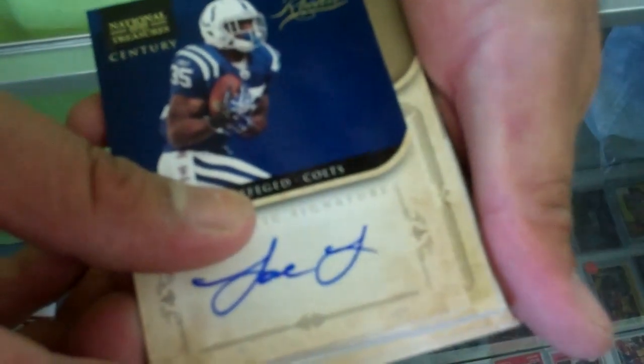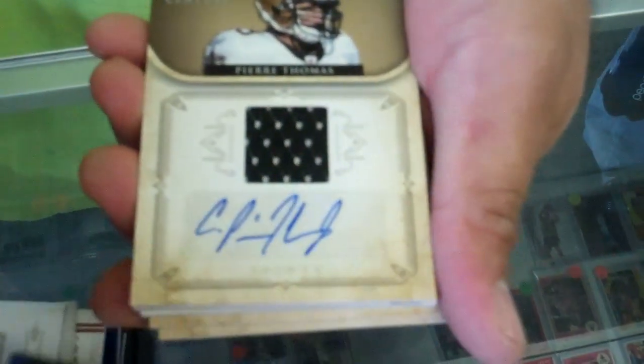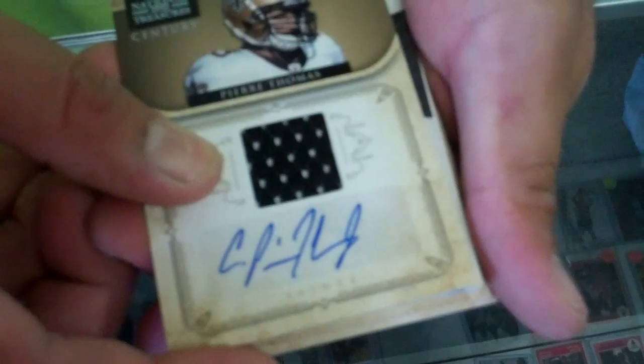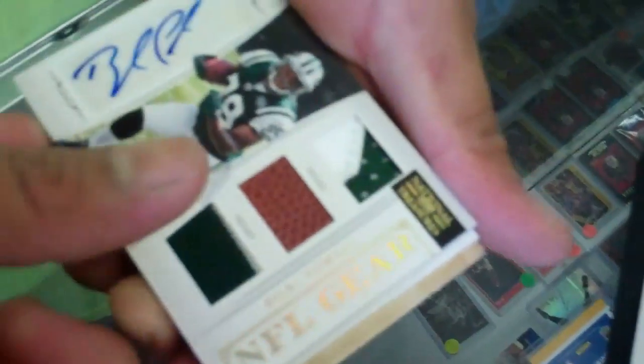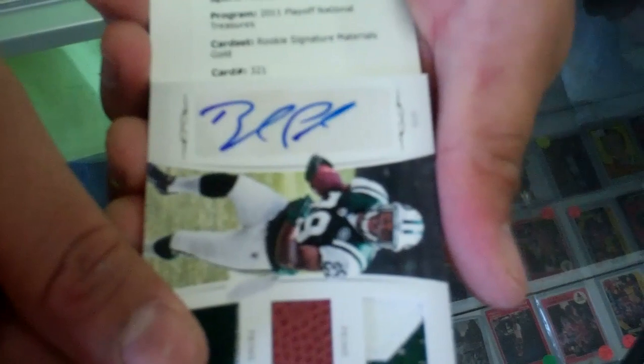Here we go — Pierre Thomas Jersey Auto. Number 49. Pierre Thomas only numbered 10. Bailey Powell and a redemption.